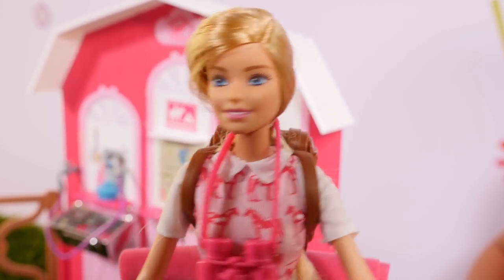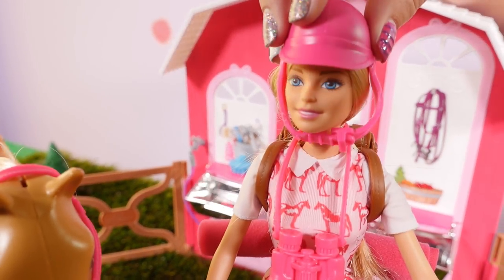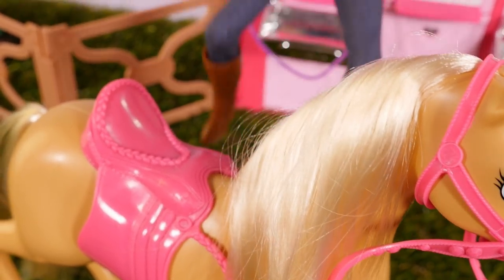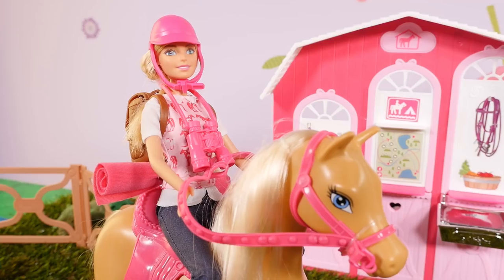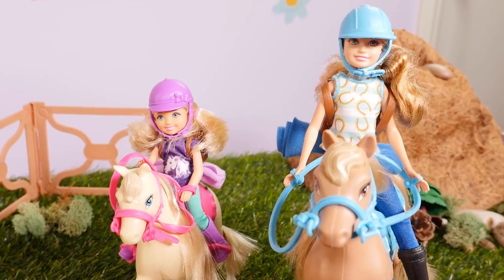I'm almost ready to go. Wait, Barbie, don't forget your helmet. Oh, thank you so much. Let's go, Applejack. Here we go. Bye. Okay, Cadence, see you later. Hi, Barbie. Are you ready to go? I hope you have a great time on your ride.